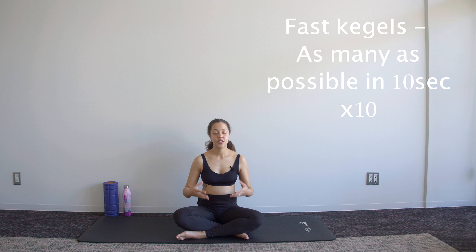Take a bit of a break. Those slow contractions are something you can also build up to ten-second holds, and you can repeat that two to three times if you have the time. Our next exercise is fast, quick contractions.